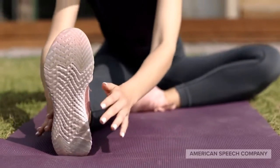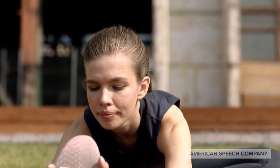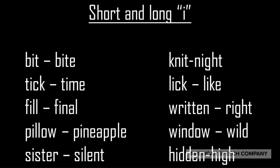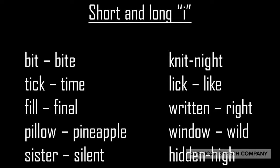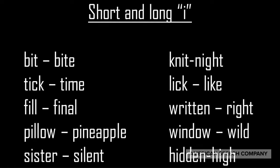First, let's start by doing a few warm-up exercises. Remember, pronunciation is the most important factor when speaking English. Today we'll do short and long I sounds. I'll say the words, then stop the video and practice on your own.